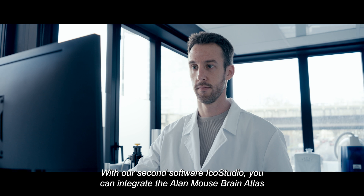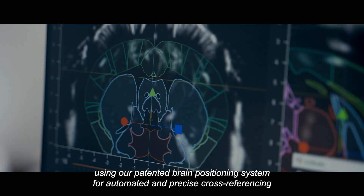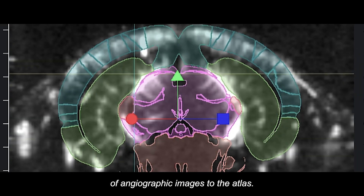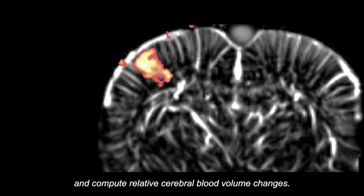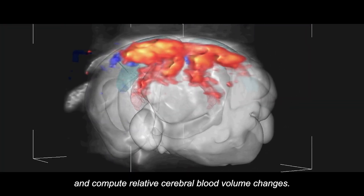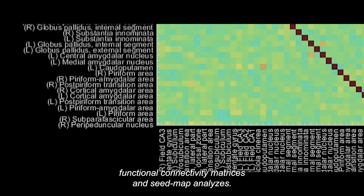With our second software IcoStudio, you can integrate the Allen Mouse Brain Atlas using our patented brain positioning system for automated and precise cross-referencing of angiographic images to the atlas. You can also generate stimulation-induced activation maps and compute relative cerebral blood volume changes. Finally, you can construct composite functional connectivity matrices and seedmap analyses.